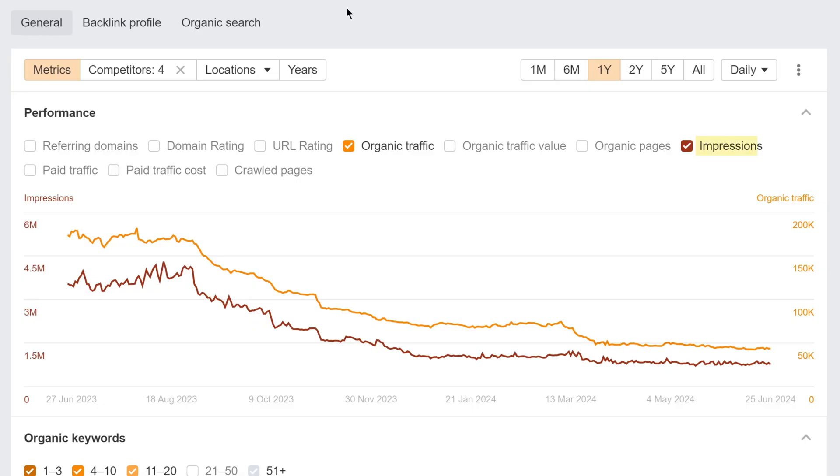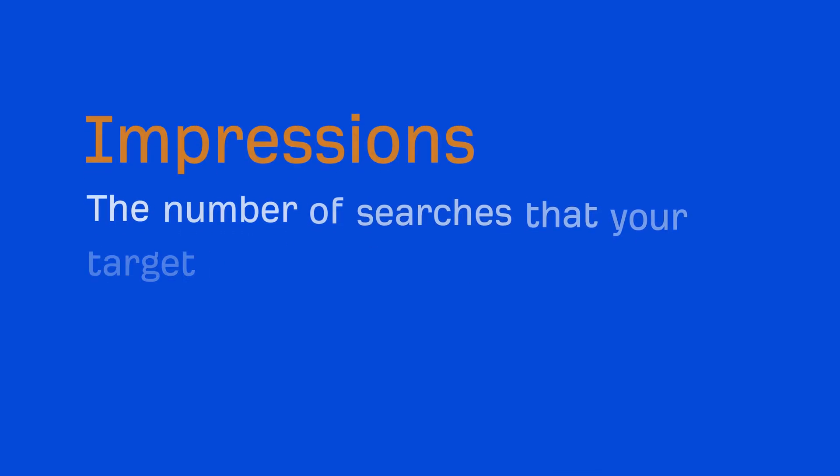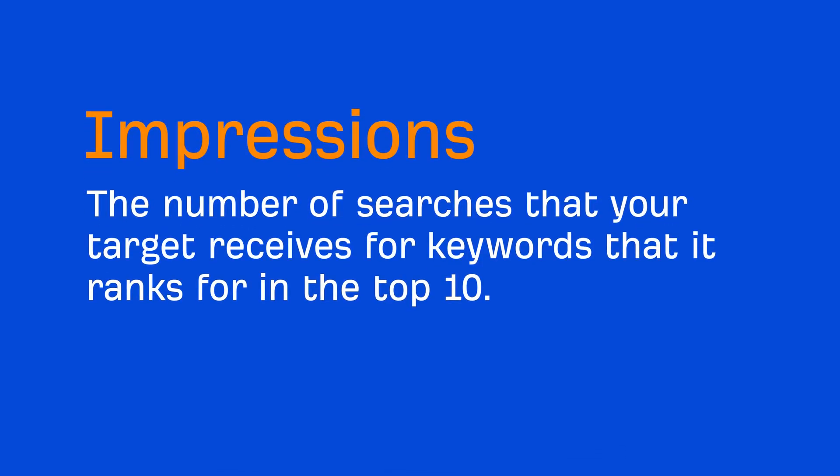We've added a new metric called Impressions in the general and organic search views in Overview. Impressions shows you the number of searches that your target receives for keywords that it ranks for in the top 10.